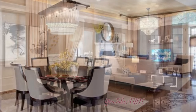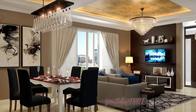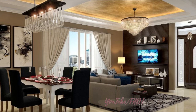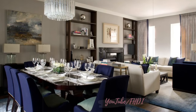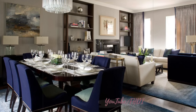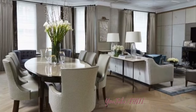Four: statement lighting. Lighting plays a crucial role in enhancing the ambience of a living dining room combo. Consider installing a statement chandelier or pendant light above the dining table to create a focal point in the room. Task lighting such as adjustable wall sconces or floor lamps can also help define specific areas within the space and provide adequate illumination for different activities.